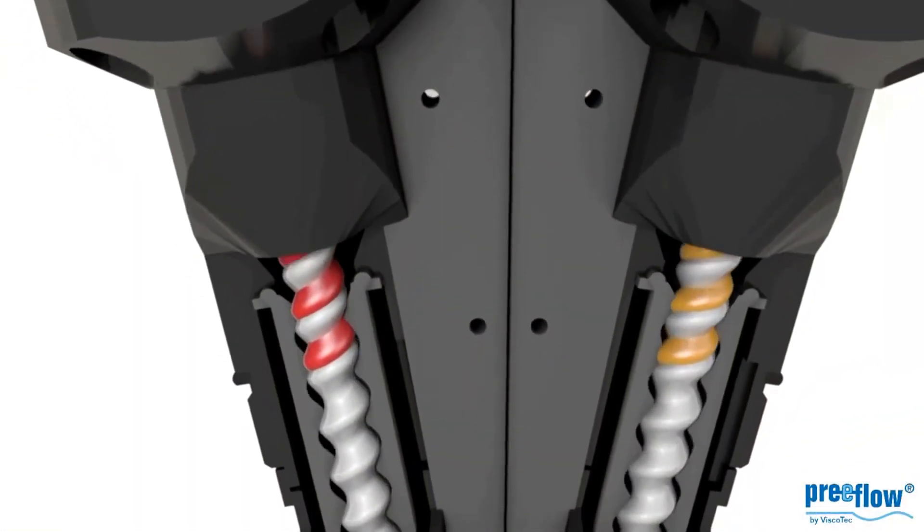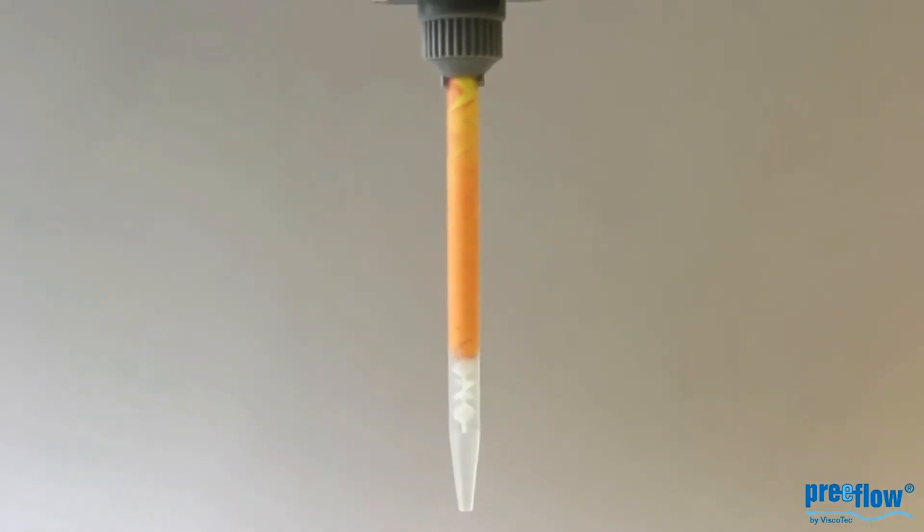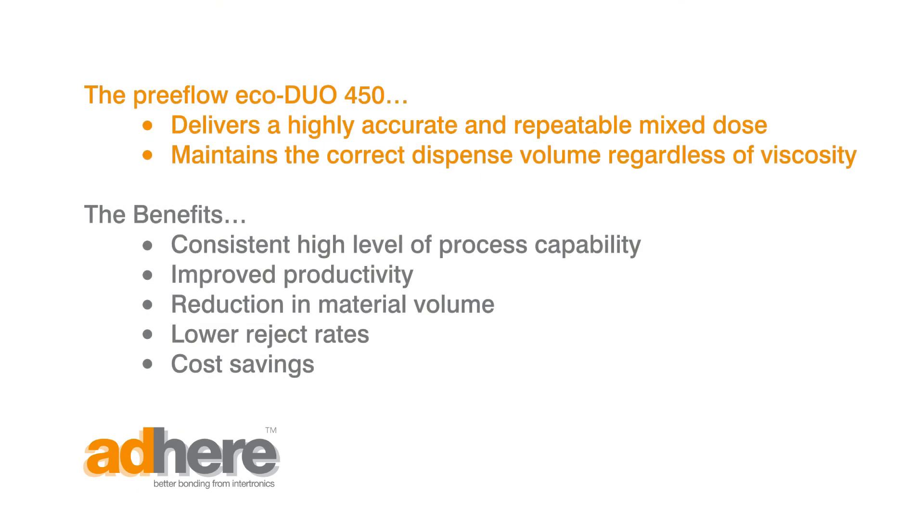For BPR Medical, using the Preflow EcoDuo means the assurance of a high quality adhesive bond every time, and a production process with improved productivity, a reduction in material volume, lower reject rates and operational cost savings.